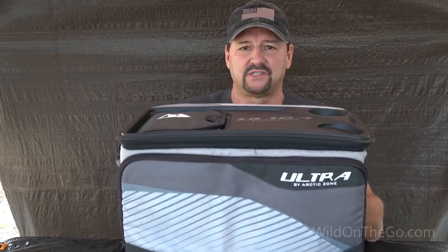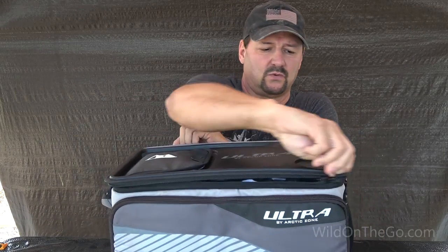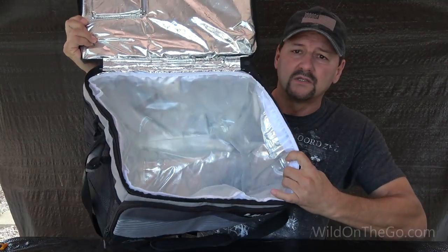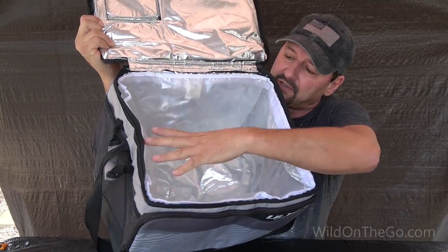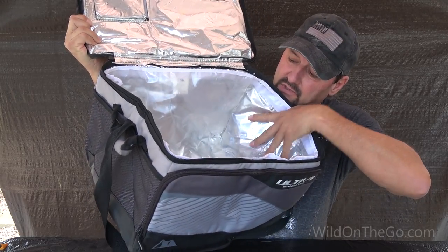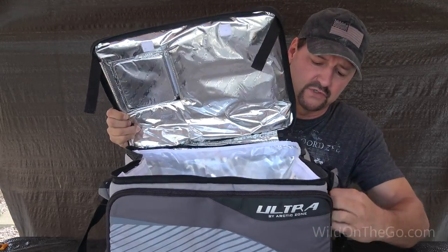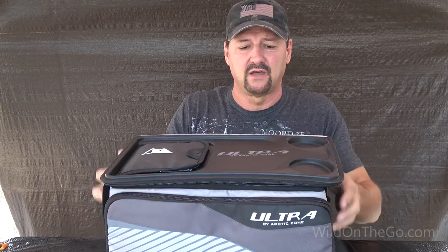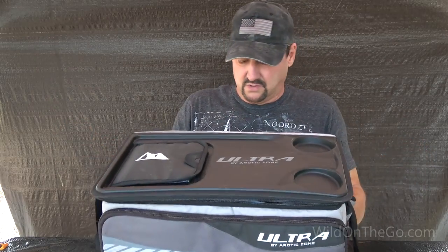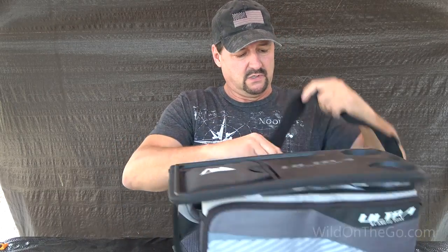Here's something we get a lot of use out of. This is a collapsible cooler. It's quite large inside. It's got a removable liner — seamless — so you can take it out and wash it. Reflective interior helps keep things cold; you can put ice or frozen ice packs in there. It's even got a little access through the top, which they call a tabletop where you can set stuff down. It's got a couple of carrying handles as well as a shoulder strap.